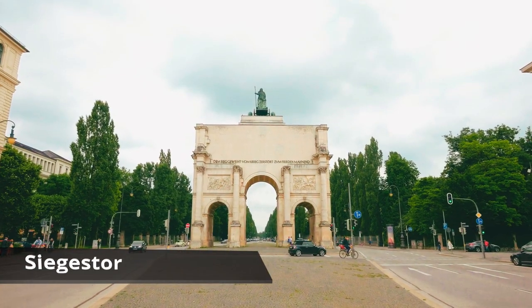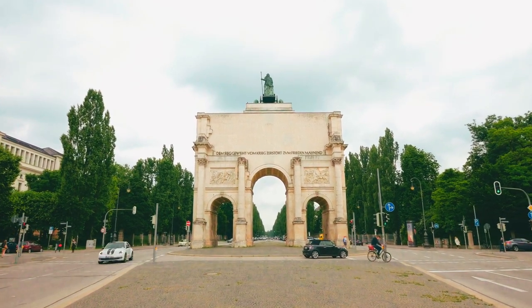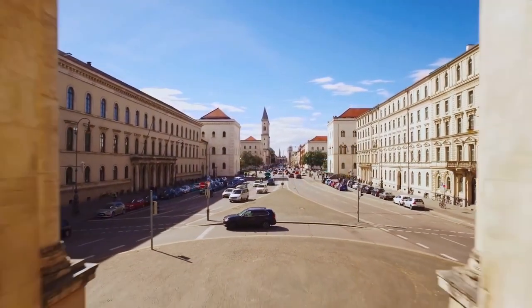Our tour will lead us along the busy Leopoldstrasse and its smaller side streets to the Erlöserkirche, and back through the rather tranquil Altschwabing to the Siegestor. The Siegestor forms the dividing line between Maxvorstadt and Schwabing, where the classicistic Ludwigstrasse ends and the architecturally rather sober Leopoldstrasse begins.